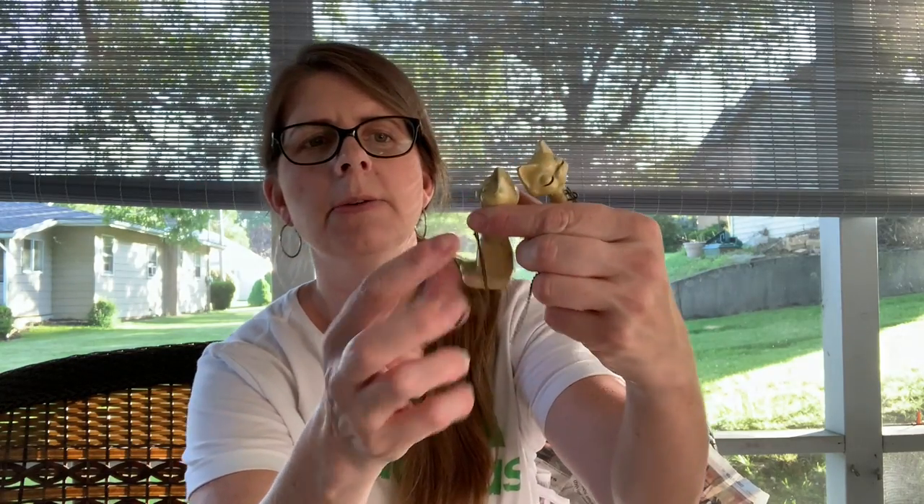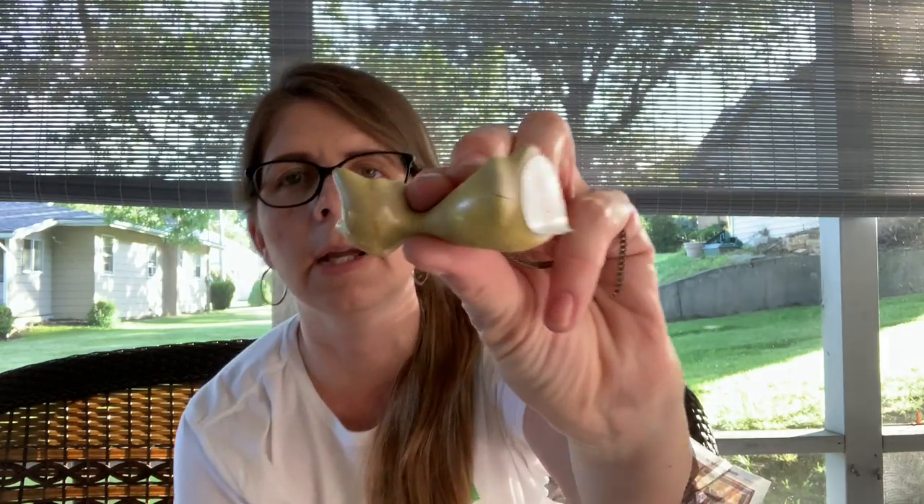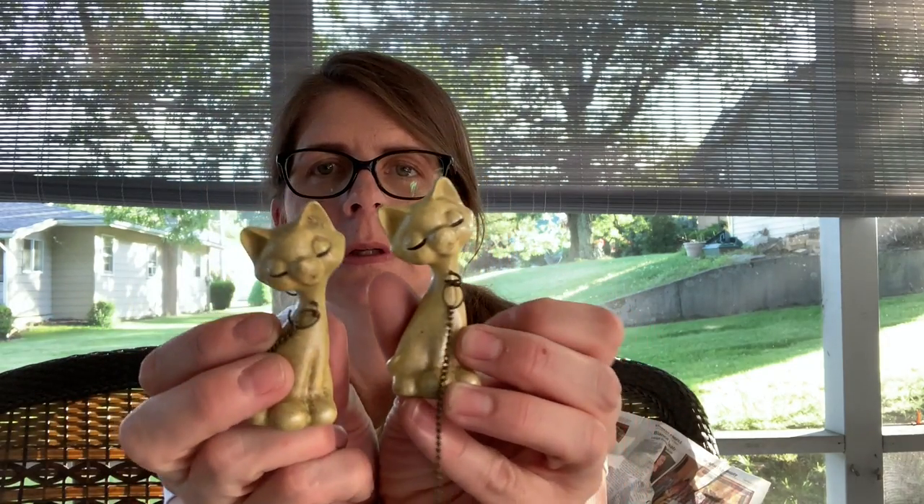Then the cats — it's weird because they have chains in front of them. Does anyone know what these may have gone to? They're hollow and not in the best condition — this one's got a little tiny hairline through it — but I just thought they were really cute. I can't figure out why they would have the chain right there, so if you know let me know.